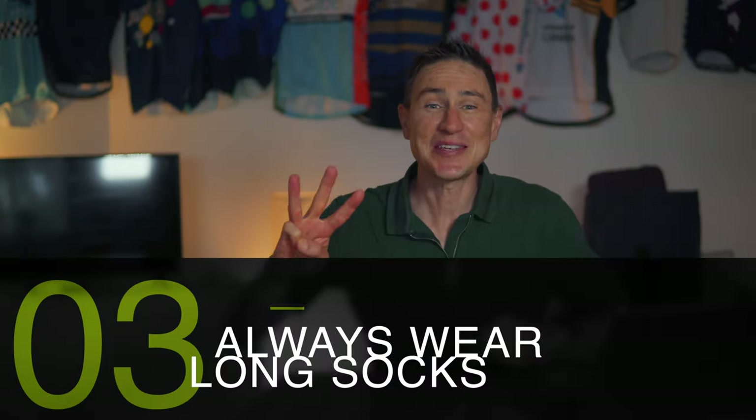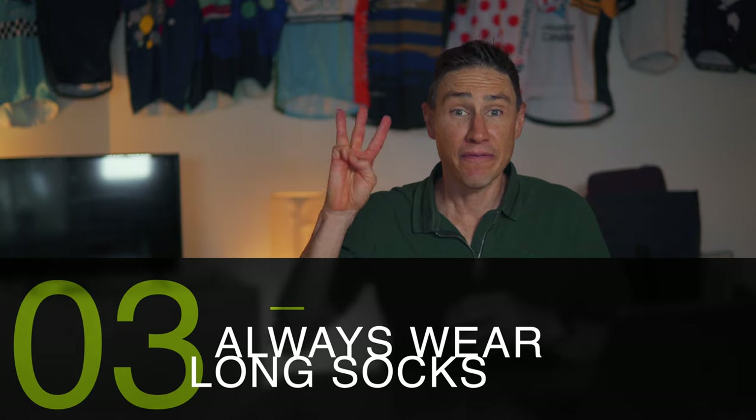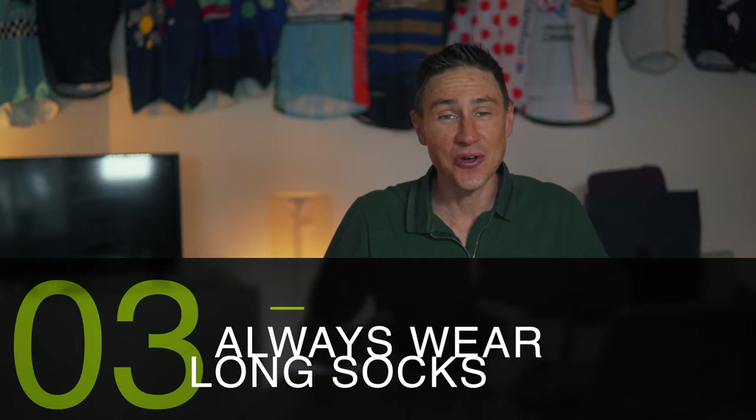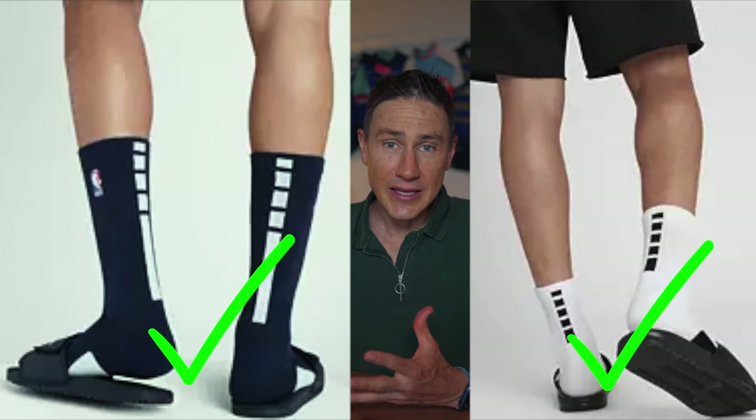For us normal mortals, you have two circumstances for cycling caps. My third tip is based around the fact that cyclists should always wear long socks. I want to delve a little bit deeper into it than just that.